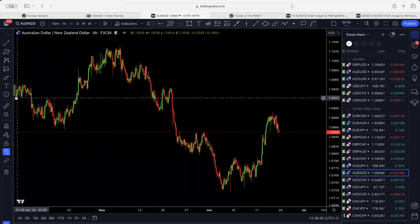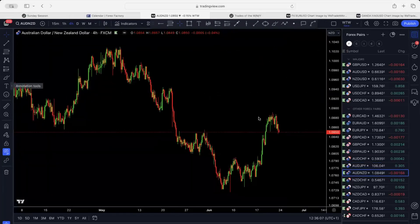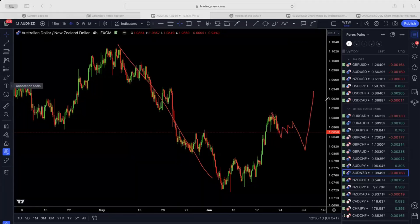Aussie/NZD — as we were expecting, it has kept pushing to the upside completing this corrective structure, and it still has some more upside. One more push to the upside is coming. As soon as market comes into this zone here, look for your sell setup for a break to the downside.